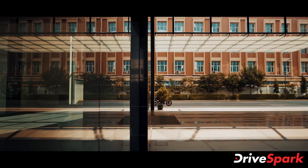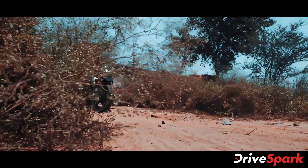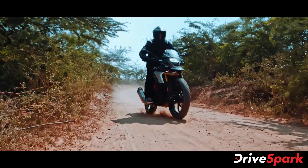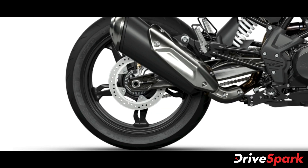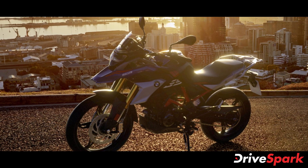BMW Motorrad has also offered both the G310R and G310GS with ride-by-wire technology, along with a slipper clutch and dual-channel ABS. Both motorcycles use golden USD forks at the front and an aluminium swingarm suspension setup at the rear.